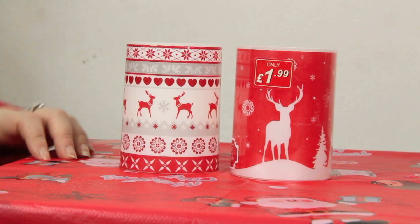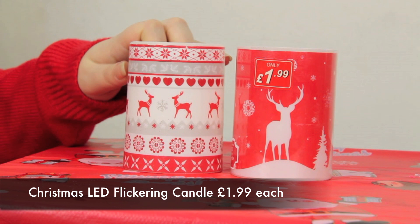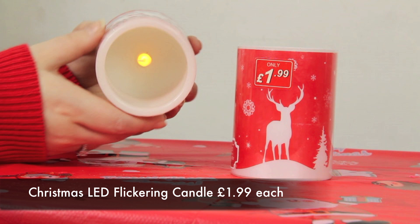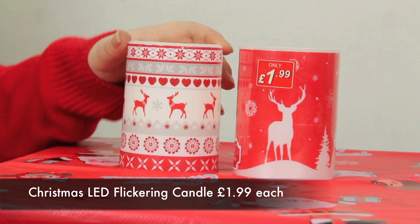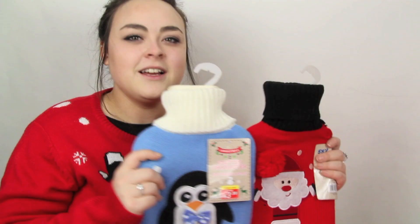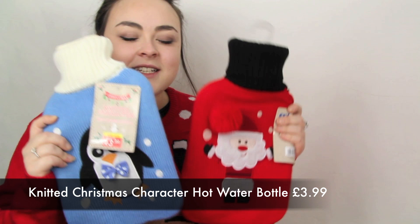Now something for candle lovers — these are Christmas LED flickering candles. They aren't real candles, but there's a switch on the bottom and when you switch it on the candle starts to flicker. At night these look adorable and they're only £1.99 each. There are several designs, and if you head over to the Pound Stretcher website you'll be able to find your local store.